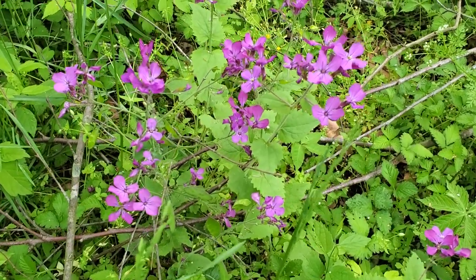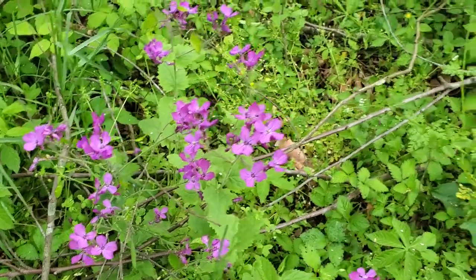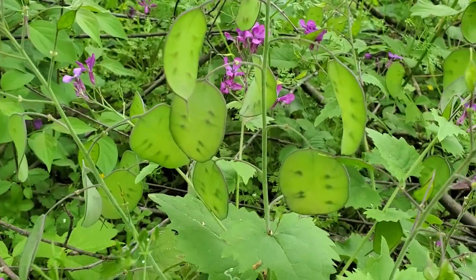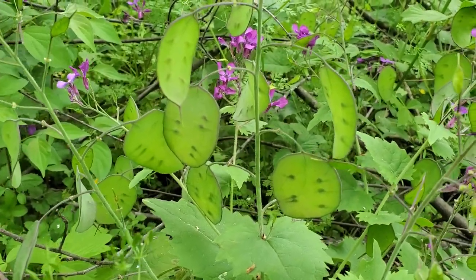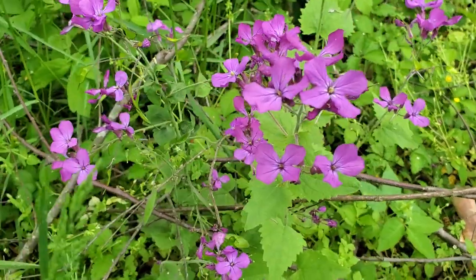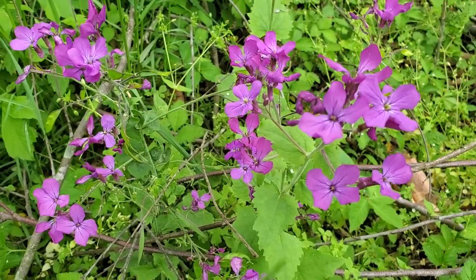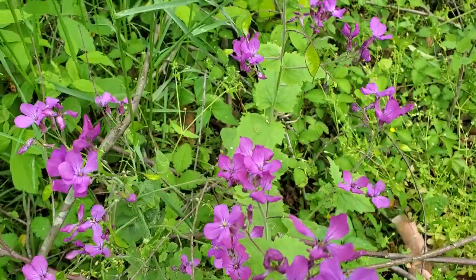This purple-blooming flower is called Lunaria, also known as Honesty, and it's got another name — the money plant — because it forms seed pods that eventually look like little silver dollars. It's a biennial, so plants start growing one year and then the next year the flowers will actually form.